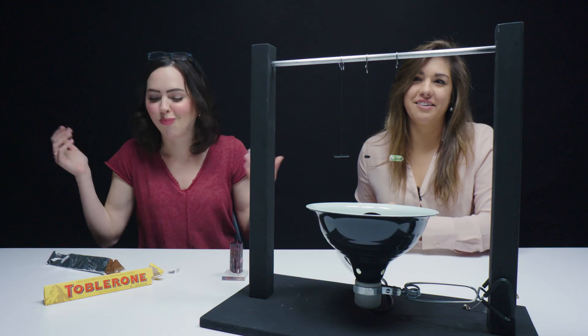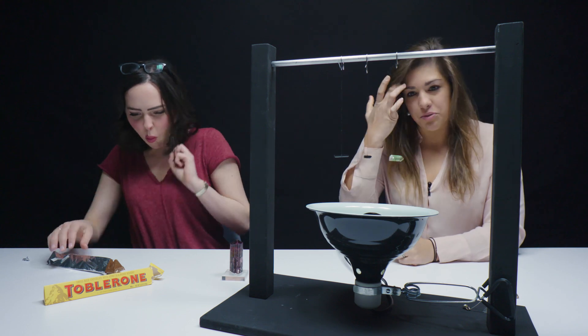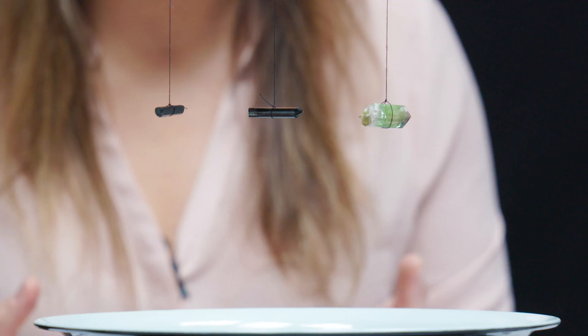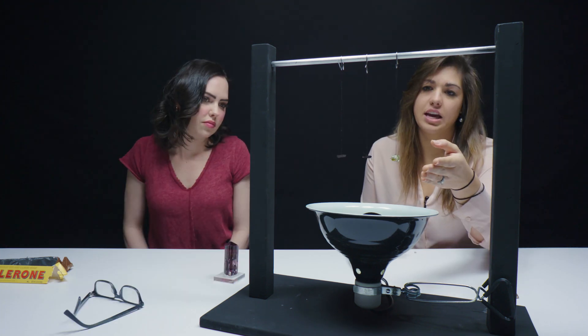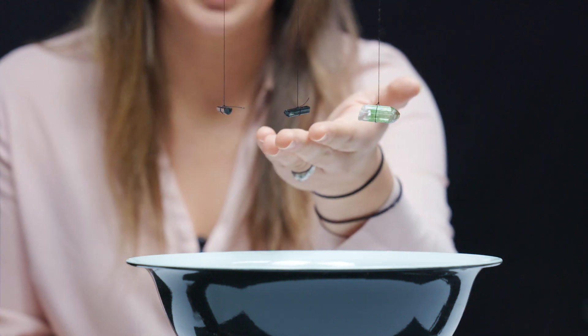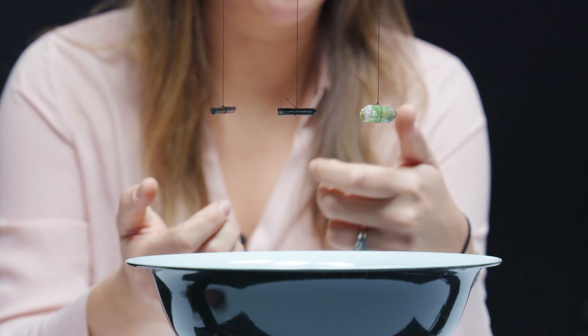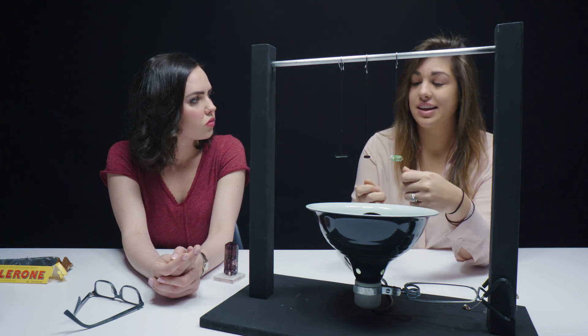Pyroelectricity is a really cool phenomenon that some gemstones have. What happens is when you heat the crystal, it creates a charge. What's interesting about tourmaline is when you heat it, it gets a positive and a negative end, just like a polarized magnet. What you're seeing is a bicolor Elbaite tourmaline, and then you have these dravite tourmalines. What we're going to do today is heat these tourmaline crystals. As they heat up, you're going to see these tourmalines start to swing, repelling and attracting different ends of their crystals toward one another.